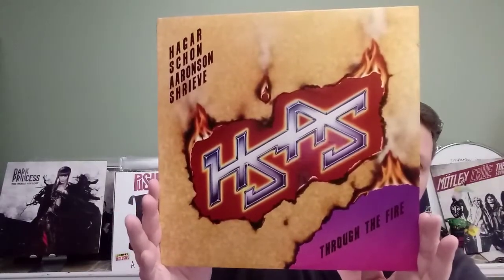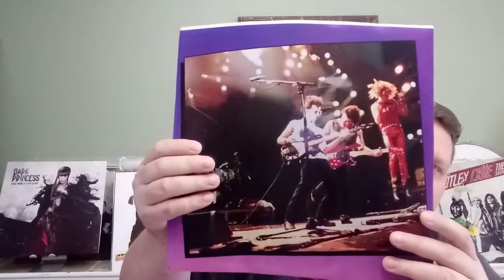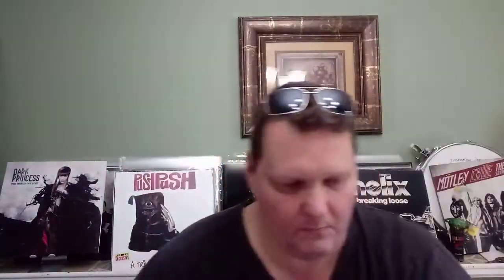Nothing fancy, no inner, you can tell it's the original paper. Next is HSA — 'Through the Fire' — Hagar, Schon, Aaronson, and Shreve. Neil Schon and Sammy Hagar — this is actually a really good album, I wish they would have done more. The inner almost looks like it was never even touched. A little bit of ring wear but it looks clean as could be. It's a really good album, I've always enjoyed it. Just black vinyl, nothing fancy.